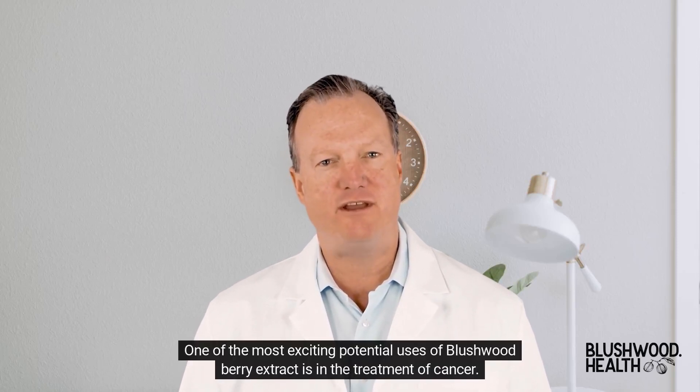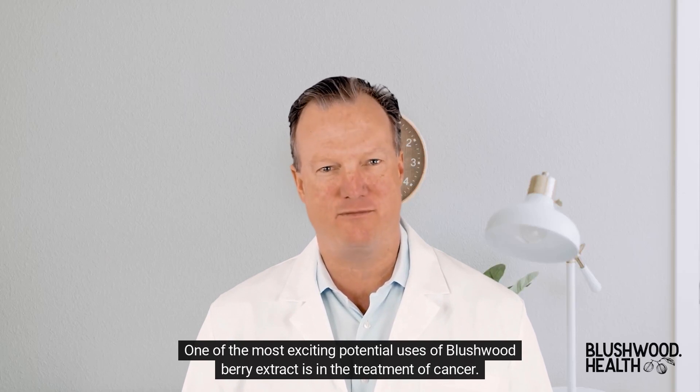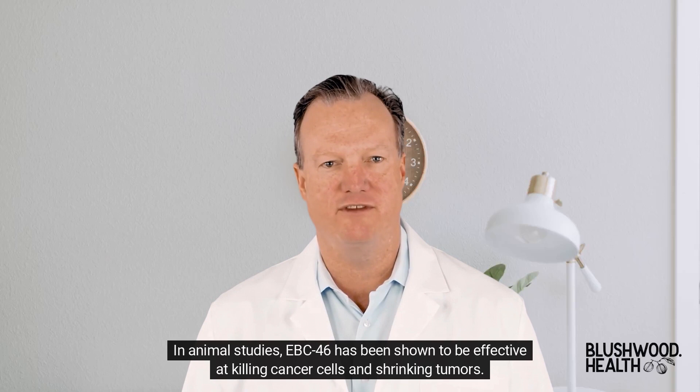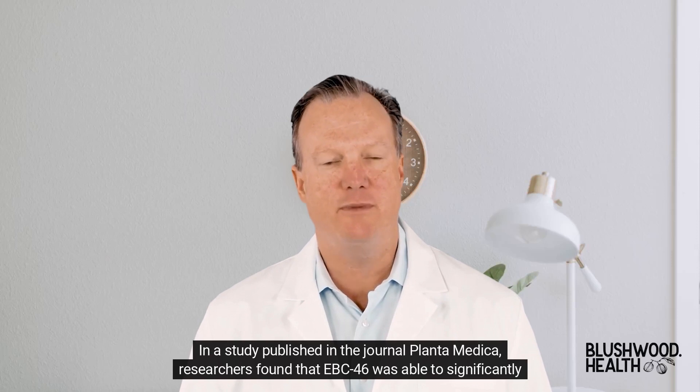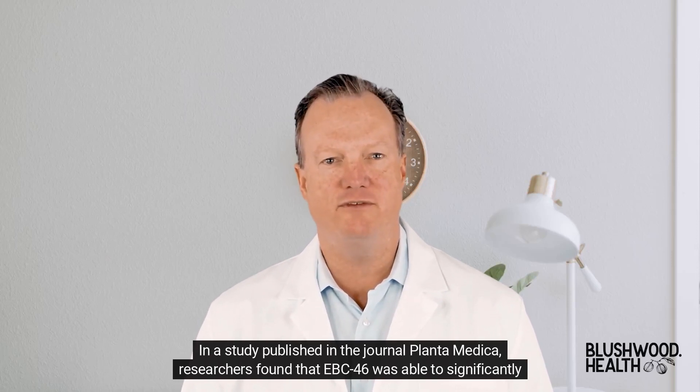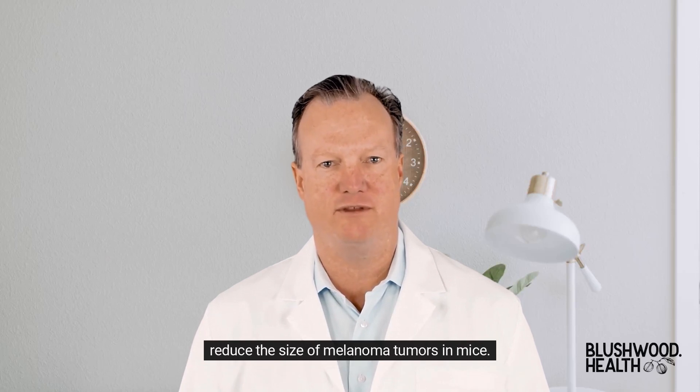One of the most exciting potential uses of Blushwood Berry Extract is in the treatment of cancer. In animal studies, EBC46 has been shown to be effective at killing cancer cells and shrinking tumors. In a study published in the journal Planta Medica, researchers found that EBC46 was able to significantly reduce the size of melanoma tumors in mice.